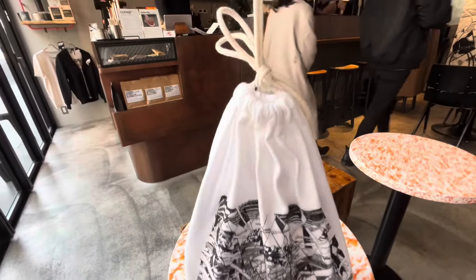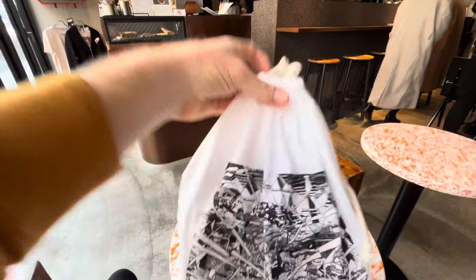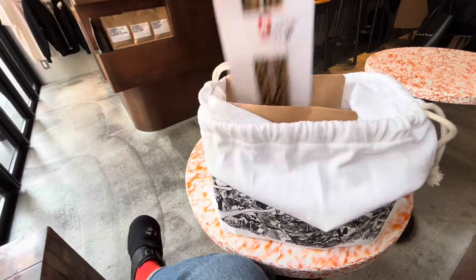So, Lucky Bags - a special purchase at the New Year's period. Let's take a look. A little bit hard to open with one hand, mind you.